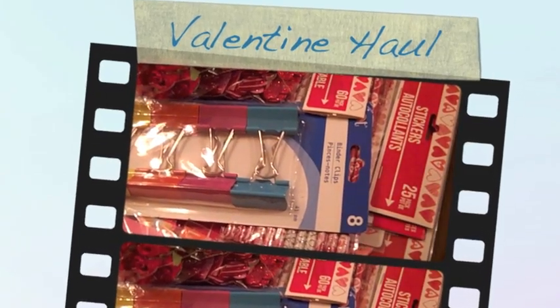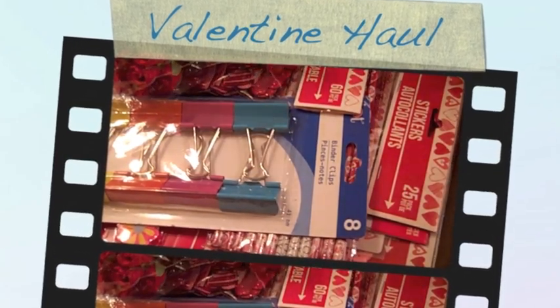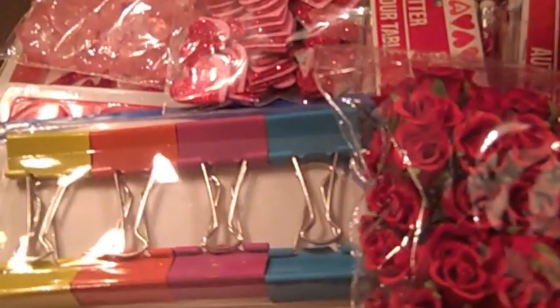Hi everybody, this is Roxy, and I just have a quick Valentine haul to share. I'm having my little annual Valentine card-making party, so I picked up some things for the party.